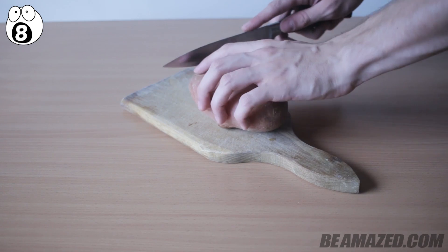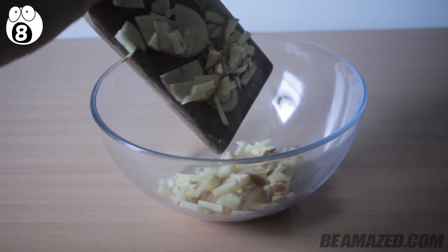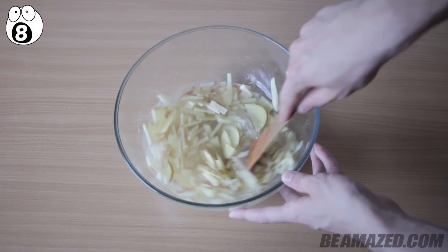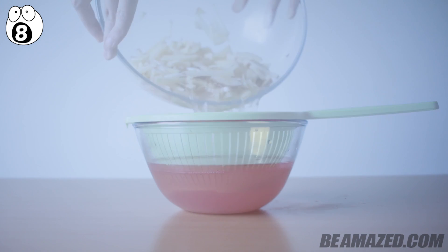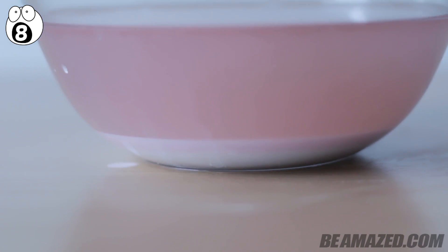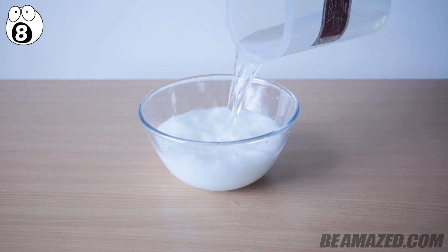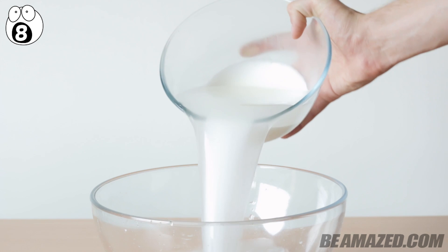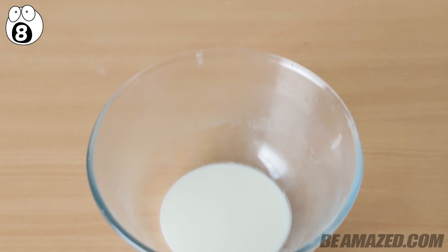Take a potato — or more than one, depending on how much slime you want — and cut it into tiny pieces. Place your tiny potato pieces into a bowl and fill with regular water, just above the potatoes. Stir for a few minutes and you'll notice the water turning red. Strain the potatoes from the water and let the water sit for about 10 minutes. A strange white substance will appear at the bottom. Pour all the water out and the mud remains in the bowl. Add regular water to the mud, mix it up, then let it sit again and harden. The mud will separate from the water and clean out all the dirt, leaving your mud perfectly white.